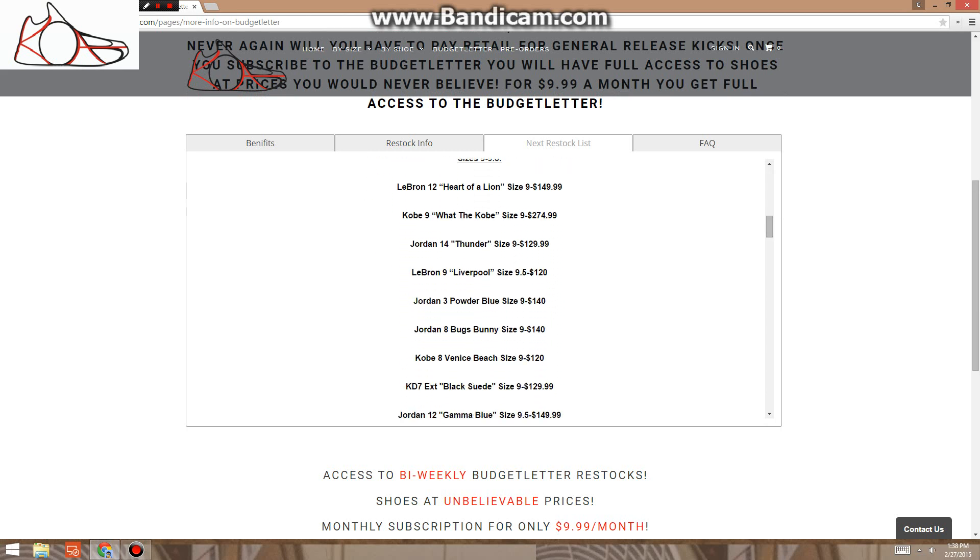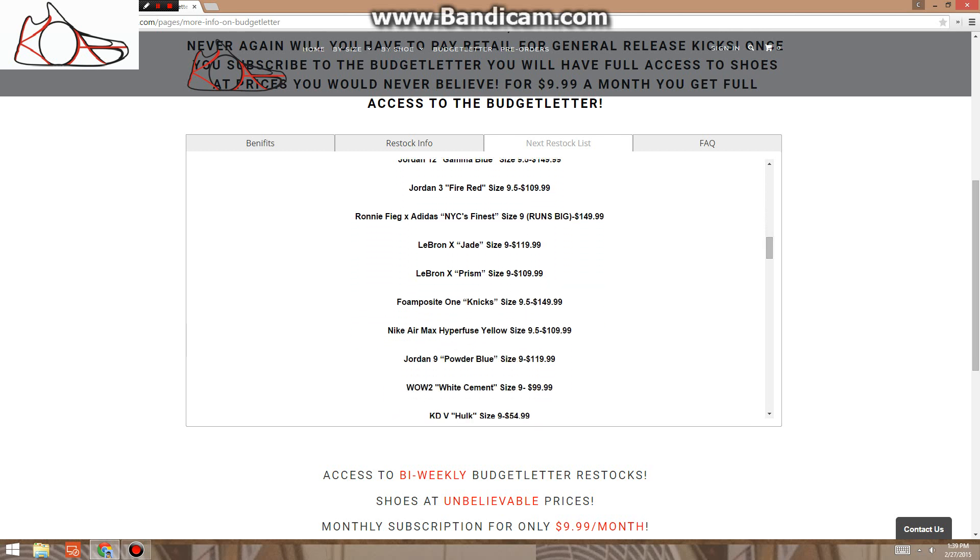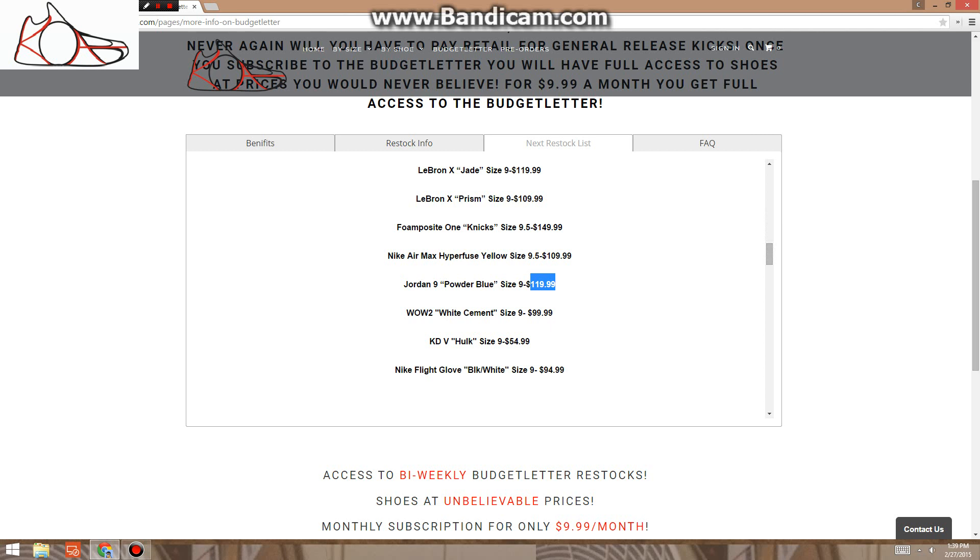LeBron 12, the red ones, $150. Got some What the Kobes for $275 — great price there. Thunder 14s, very near dead stock, $130. Liverpool 9s — that's a dope shoe. Powder Blue 3s, Bugs Bunny 8s $140. Gamma Blue Jordan 12s $150 — those are in decent condition. Actually, I'm probably going to drop the price on those to $130 — I cleaned them up and they have a little more wear than I thought. Fire Red 3s in great condition for $110 — that's a good one. Ronnie Fieg Adidas $150. Powder Blue 9s $120 — that's a really good price. Way Wade, some gloves, all under $100.